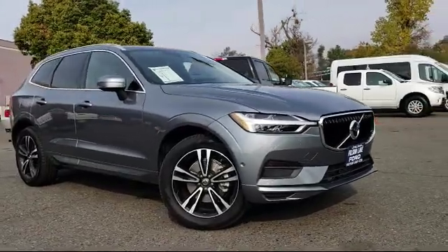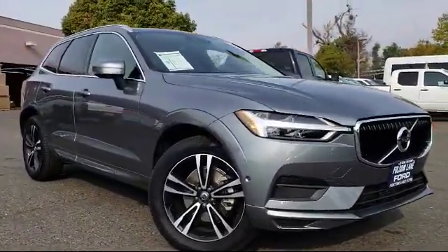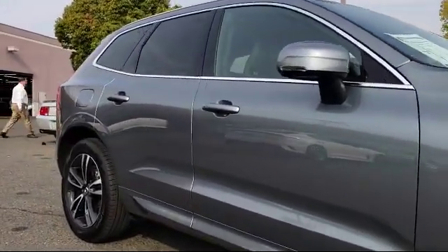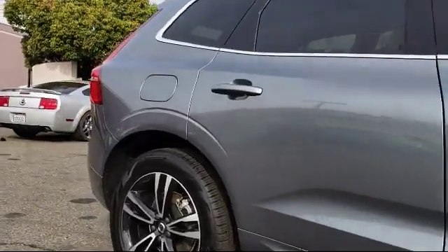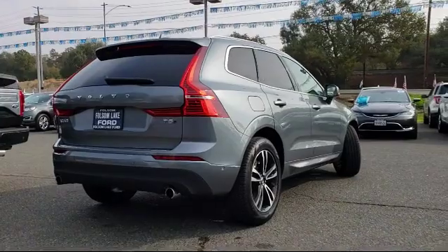It comes equipped with auto high beam headlamp control, keyless entry, rear view camera, roof rack, rear spoiler, alloy wheels, Sirius XM satellite radio, rain-sensitive windshield wipers, tire pressure monitoring system, and air conditioning.